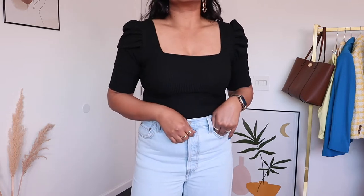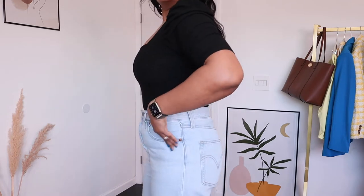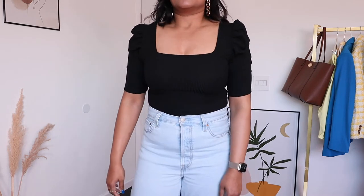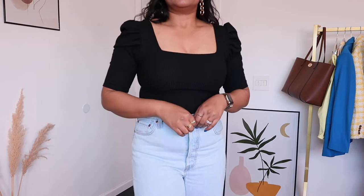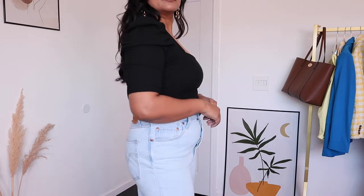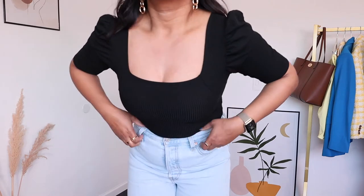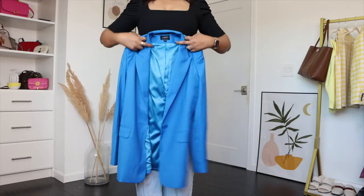For my third look with the straight leg jeans I'm wearing this square neck puff sleeve top from Free People, which adds a more feminine and special occasion feel, making this outfit perfect for a date night. The square neck looks really flattering, so I can still wear a fitted top with these straight leg jeans.